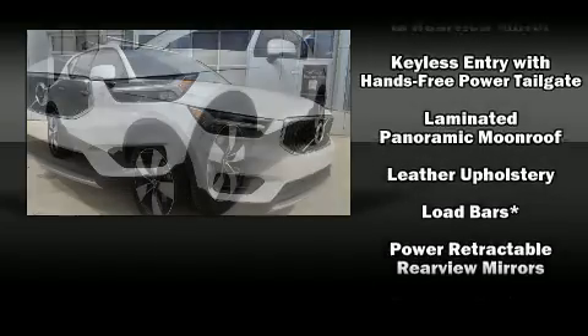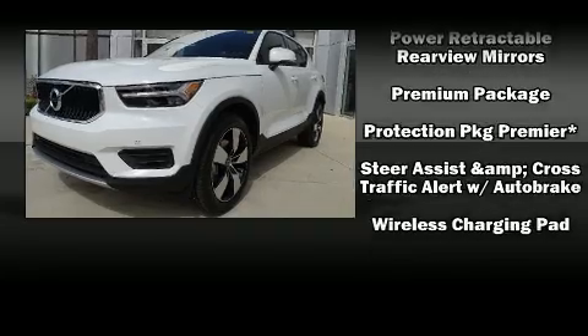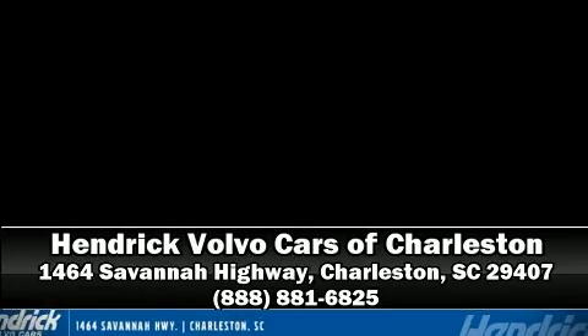Brake Assist technology provides extra pressure when applying the brakes. We have a skilled and knowledgeable sales staff with many years of experience satisfying our customers' needs. We are here to help you.